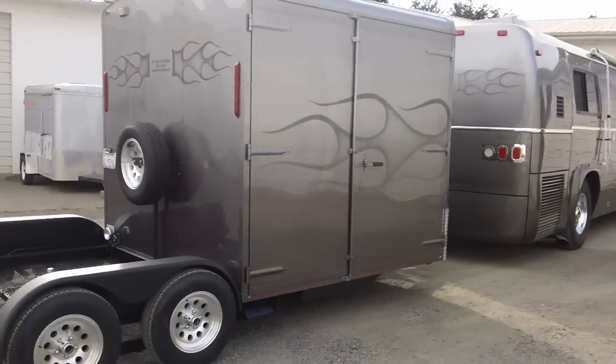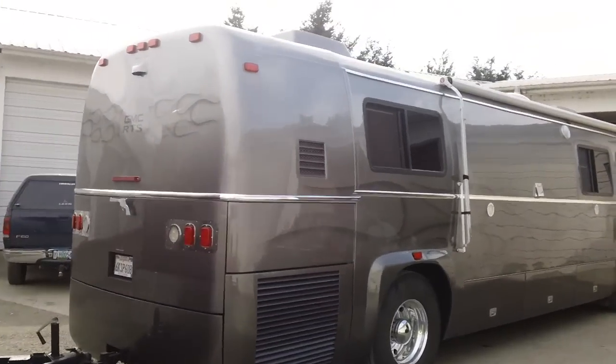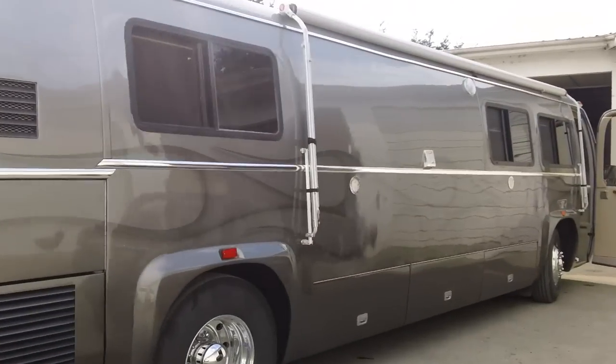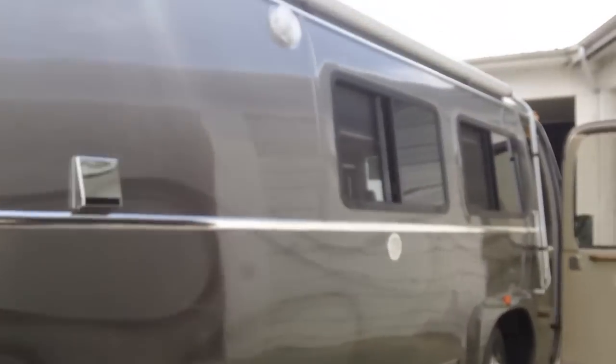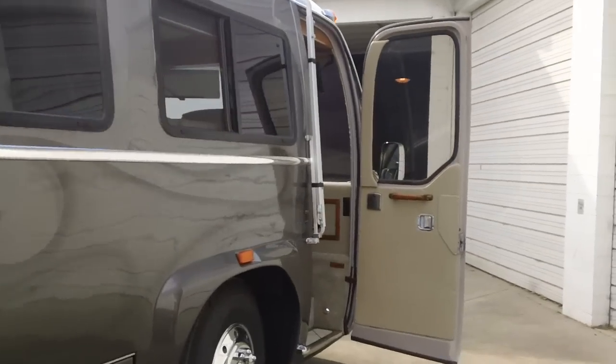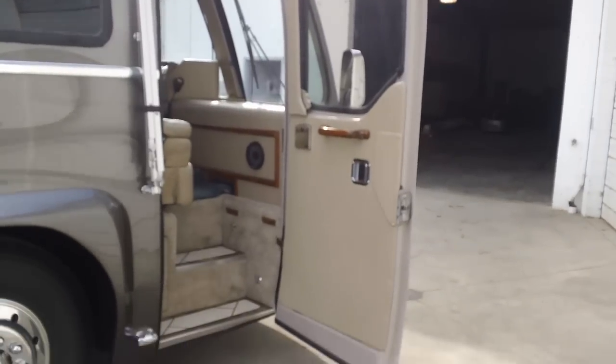Pretty cool car. Nice ghost flames. It's a 35-footer. We got about a 40-foot conversion inside of a 35-footer here, so let's go on inside.